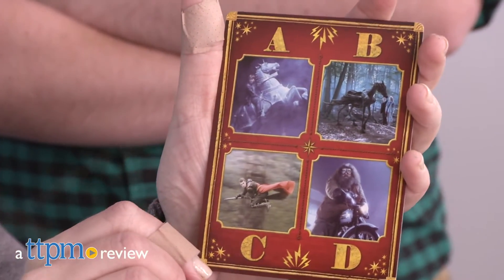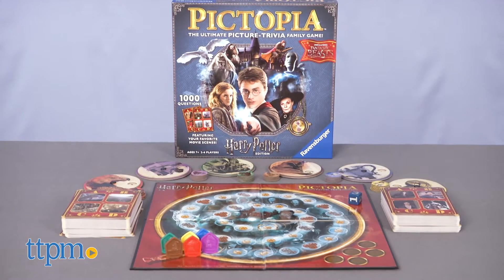The Game of Picture Trivia Gets a Magical Twist. Hi, I'm Laurie from TTPM, here with Pictopia, a Harry Potter edition from Ravensburger.